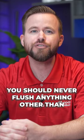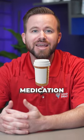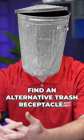Pay close attention to what you're flushing. You should never flush anything other than toilet paper, even if it says flushable on the label. The same goes for sending hygiene products, medication, and even grease down your home's drains. Find an alternative trash receptacle.